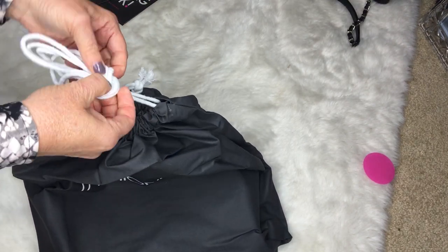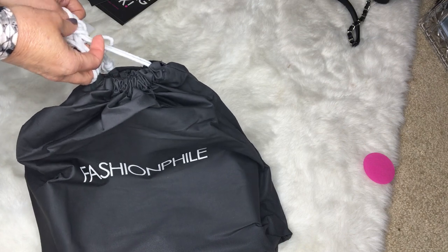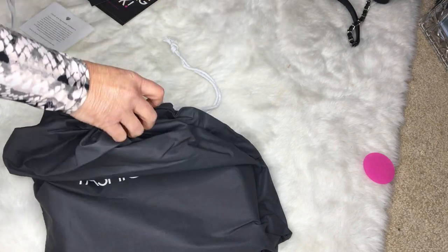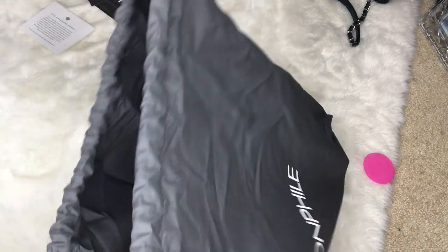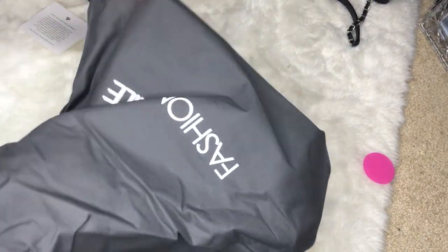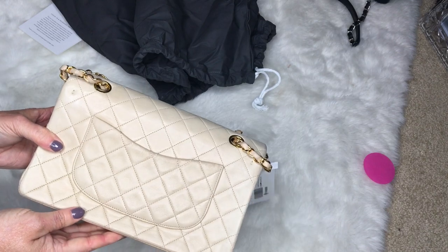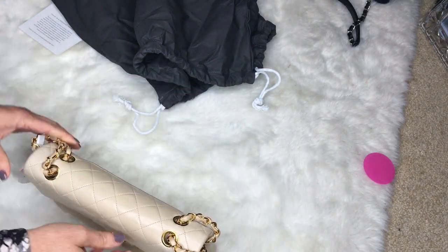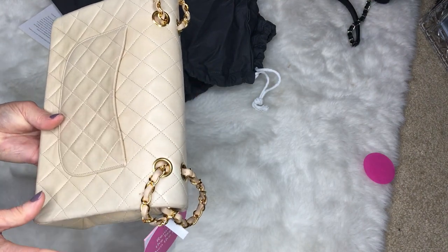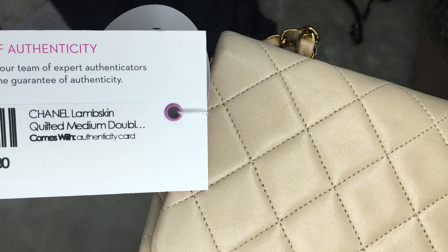My Fashionphile handbag has arrived. This is a 1991 vintage Chanel beige medium flap. They do such a good job on their pictures - it's exactly what I knew it was going to look like. All my Chanel handbags are lambskin; I prefer lambskin.